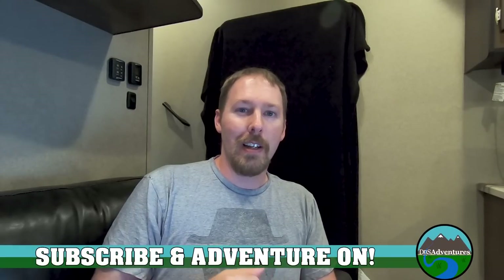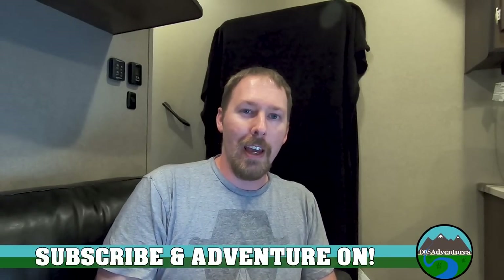Always do your own research, especially if the purchase is going to impact the safety of you, your loved ones, and everyone else around you. If you want to see more videos like this, go ahead and subscribe to our channel. And as always, adventure on!